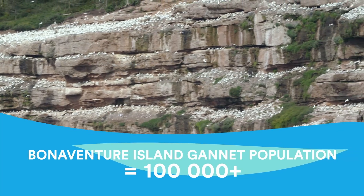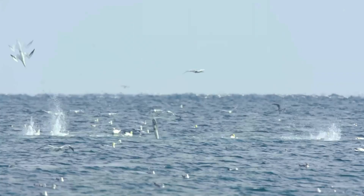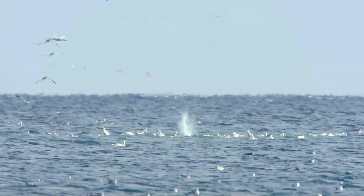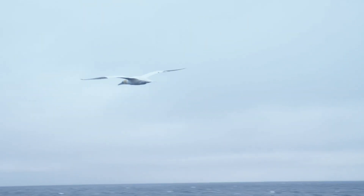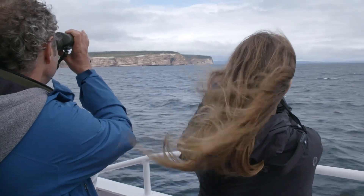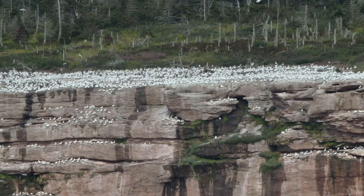Gannets are huge seabirds — they like to dive bomb fish from as high as 40 metres. They have almost 2-metre wingspans and can soar for kilometres at a time, going on feeding trips that take them over 300 kilometres sometimes. The island is where gannets and other seabirds rest and nest; the ocean is where they eat.